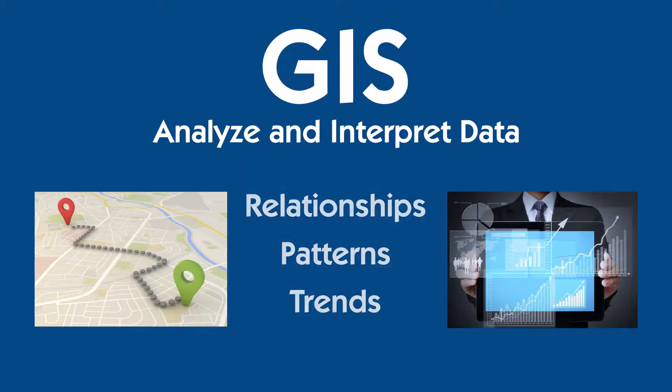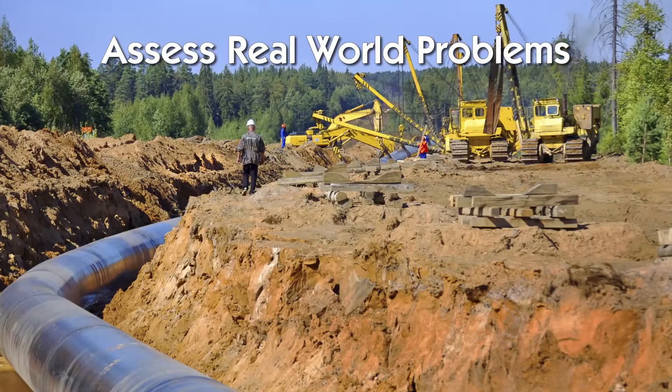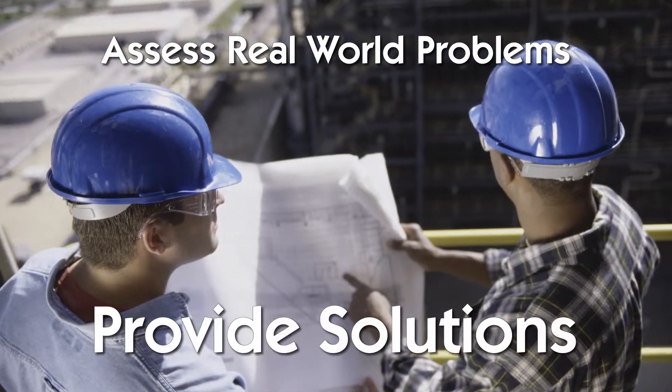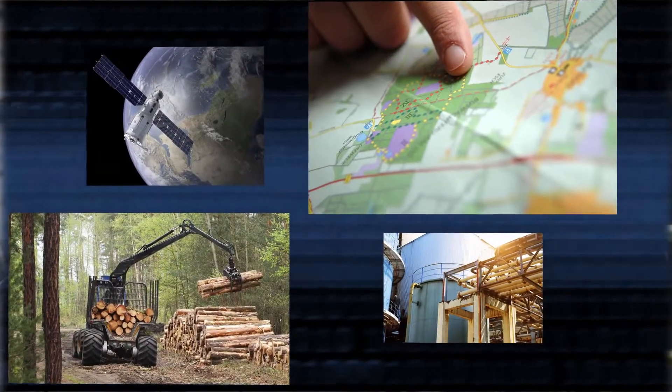lets us analyze and interpret data to understand relationships, patterns, and trends. GIS professionals use information about geographical features to assess real-world problems and provide solutions. GIS benefits organizations of all sizes and in almost every industry.